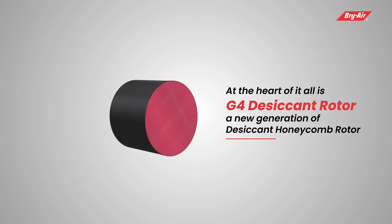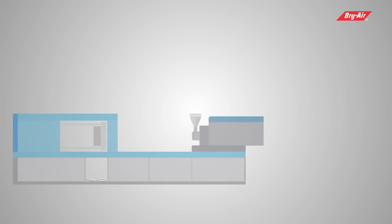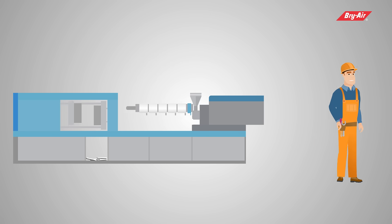At the heart of it all is the G4 desiccant rotor — a new generation desiccant honeycomb rotor engineered to perfection for the plastic industry.